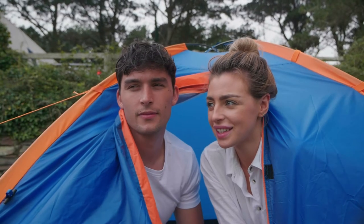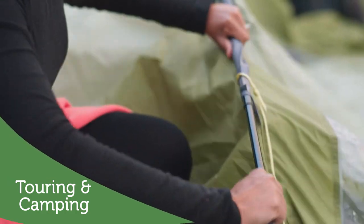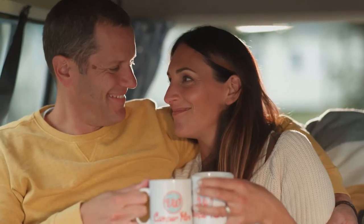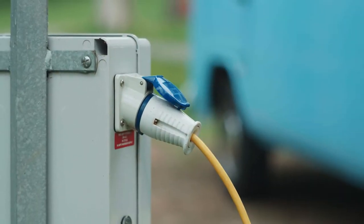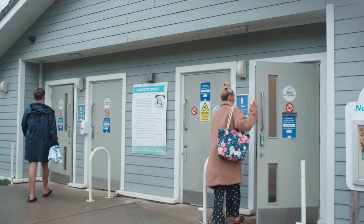Whether you arrive with a tent or pull up in your motorhome, our touring and camping pitches offer everything you need for a relaxing stay, including options with electric hookup and drainage and access to laundry and shower facilities too.